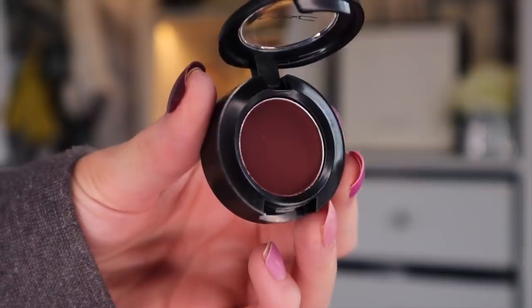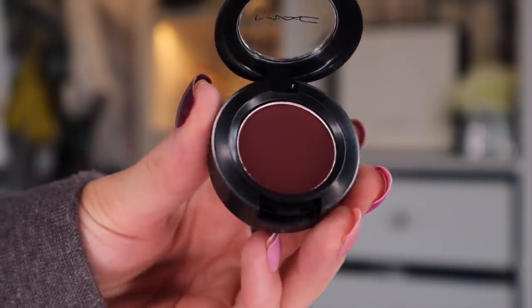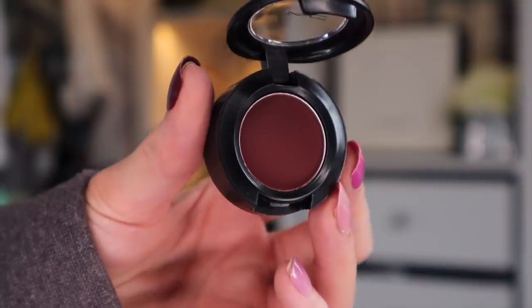Door number nine. I believe this is going to be another eyeshadow colour. This is a very pretty colour — it's a matte eyeshadow, and it's like a purple-y maroon colour. This would look really, really good with the rose gold glitter that we got at the beginning. You can definitely pair all three of these eye colours together.